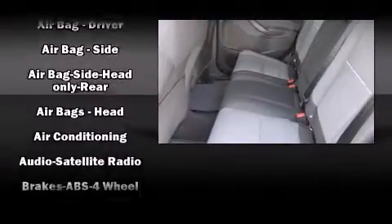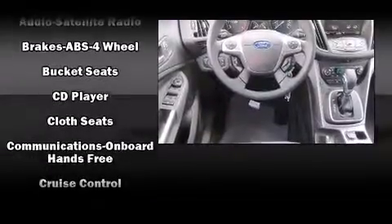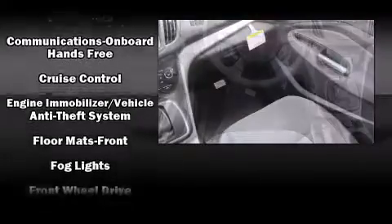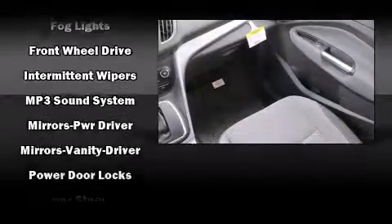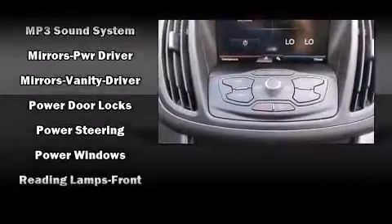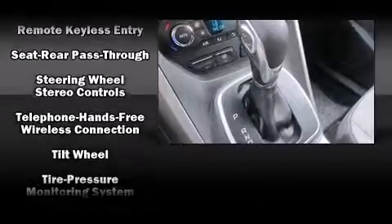Safety equipment has been integrated throughout, including head curtain airbags, front and side impact airbags, traction control, brake assist, ignition disabling, and four-wheel disc brakes with ABS. For added security, Dynamic Stability Control supplements the drivetrain.